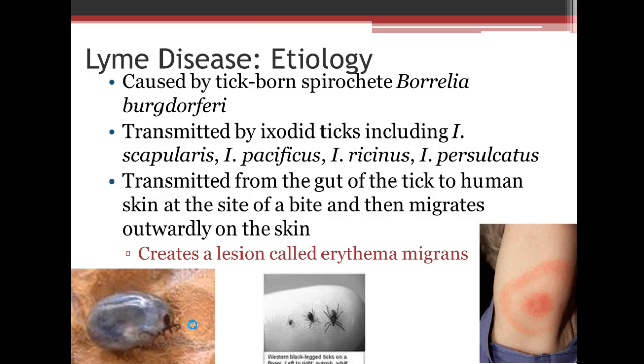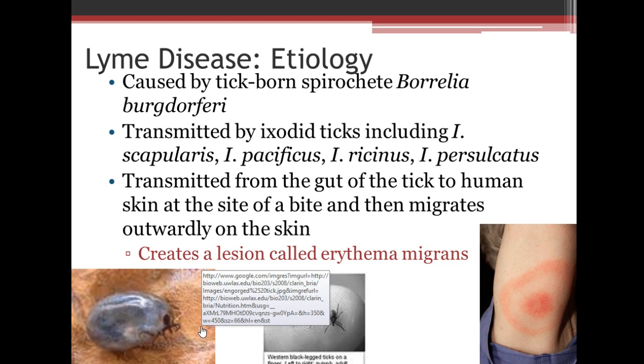Tick-borne diseases. The first tick-borne disease we're going to talk about, which most of us are familiar with being from the north, is Lyme's disease.